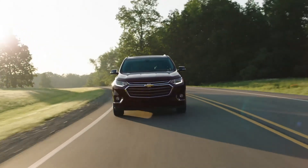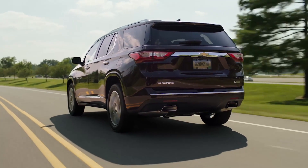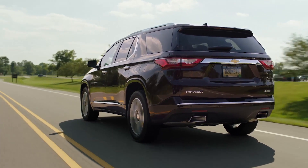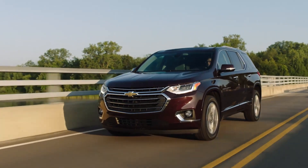General Motors is doing a lot of things very well with its new products, and this Traverse is a great example. The design is modern, the cabin is filled with easy-to-use tech, and General Motors is scoring well with dependability studies. The Traverse is a great all-round three-row utility. For something slightly smaller, the GMC Acadia is an option.